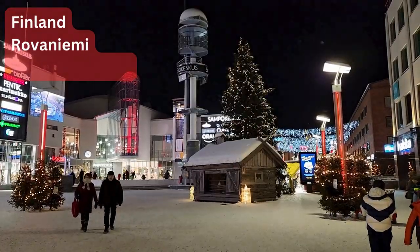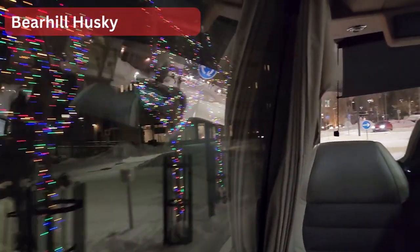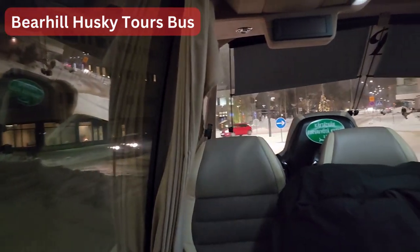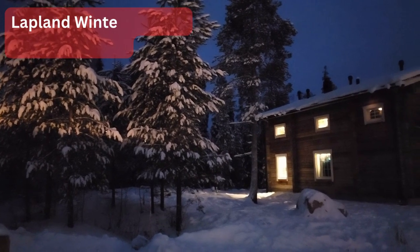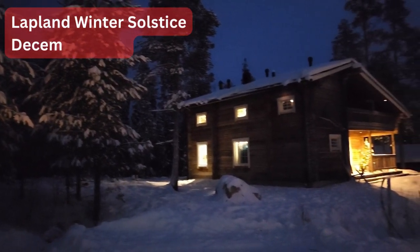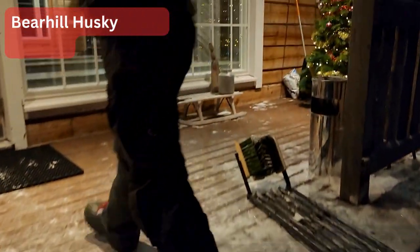The tour bus picked us up from the hotel and brought us to the Beer Hill Husky Tours kennel site. At 8 o'clock in the morning it was still pitch dark as we were approaching a winter solstice, the shortest day of the year. As soon as we arrived, we walked into the cottage and got dressed.